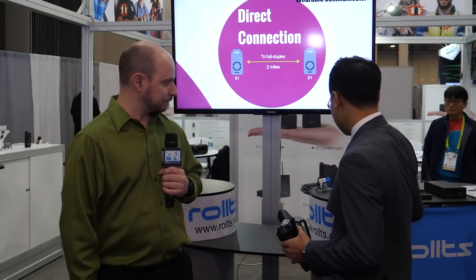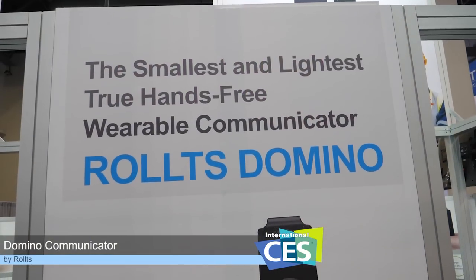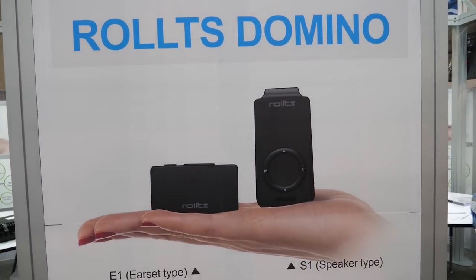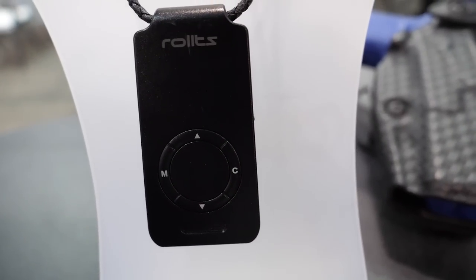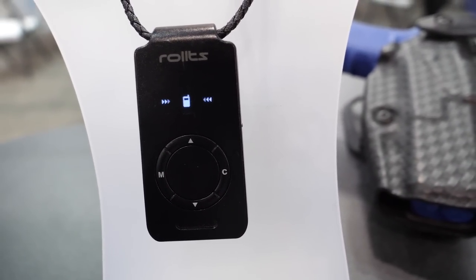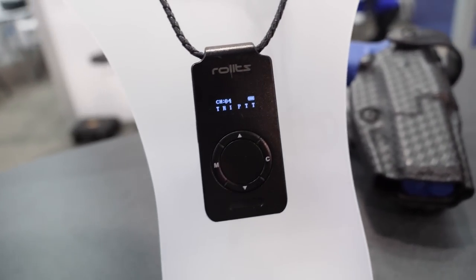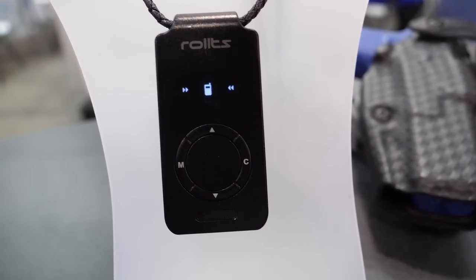First, briefly, we'd like to introduce the Rolts Domino. This is the Rolts Domino — it's a wearable professional communicator. It works just like a standard walkie-talkie but you can use it for many different functions, because due to the trifold duplex you can communicate simultaneously within three parties.